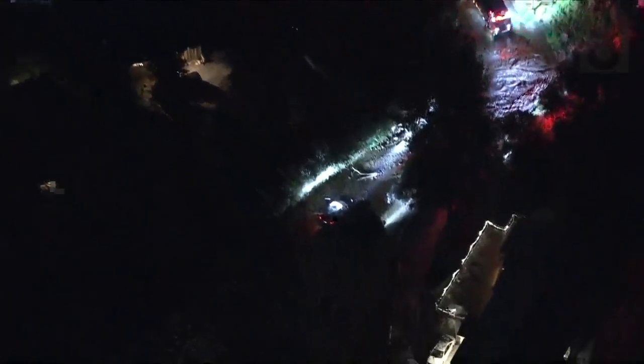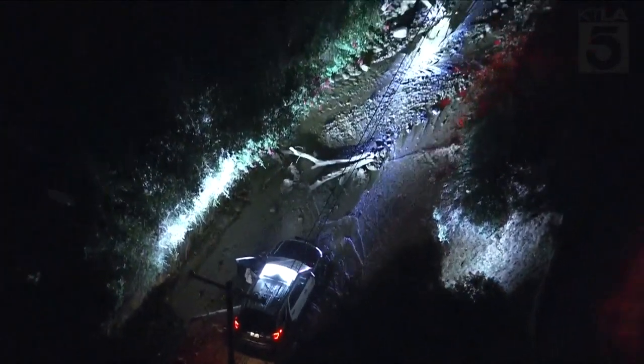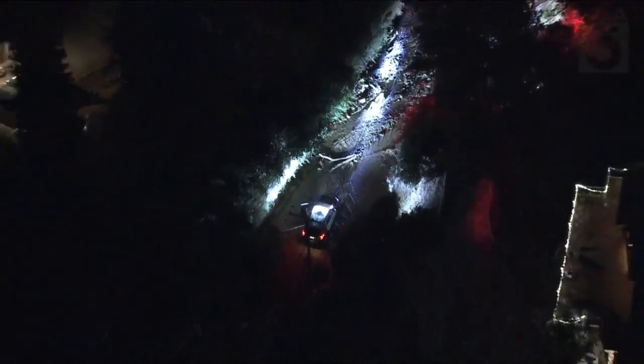A sheriff's unit is also impacted in the mud flow itself, blocked by some big tree branches and rocks, but this water continues to flow at this point.